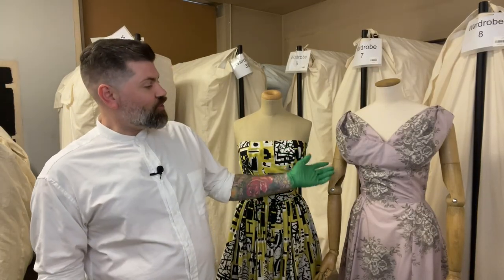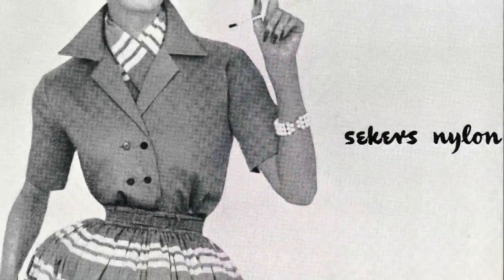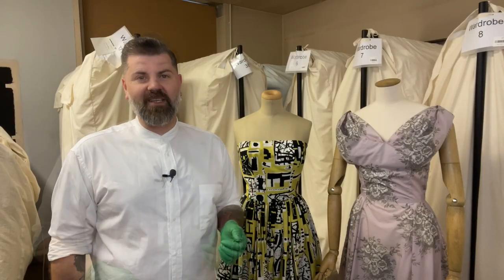However, there were exceptions such as this nylon dress in pink printed with grey and white roses. Seekers Limited supplied Horrocks' fashions with nylon, and the fabric was increasingly used for evening wear during the 1950s.